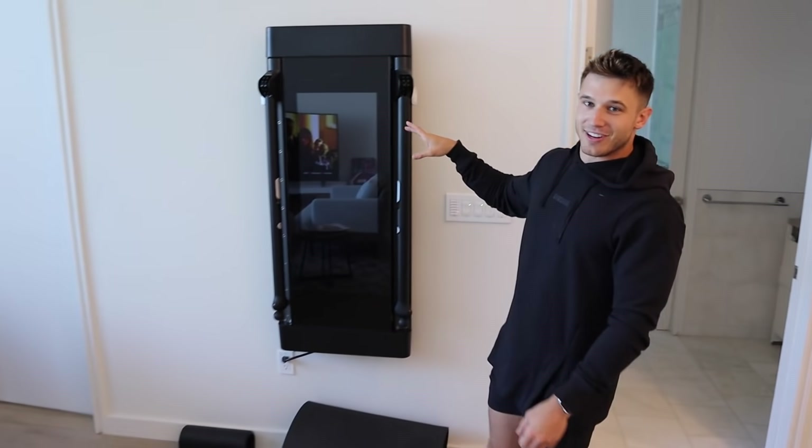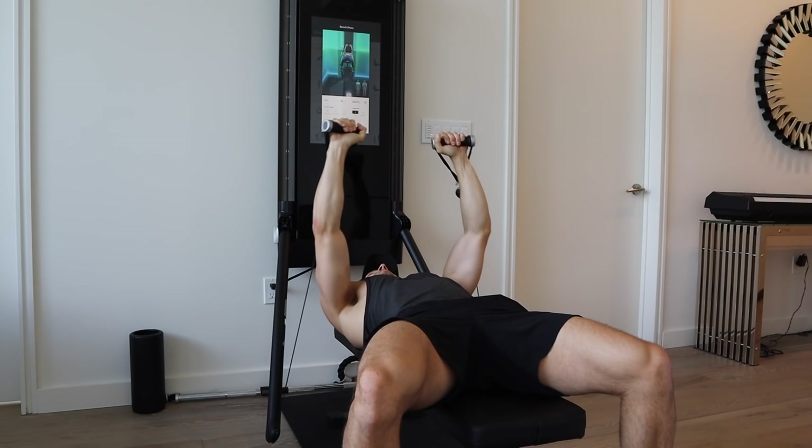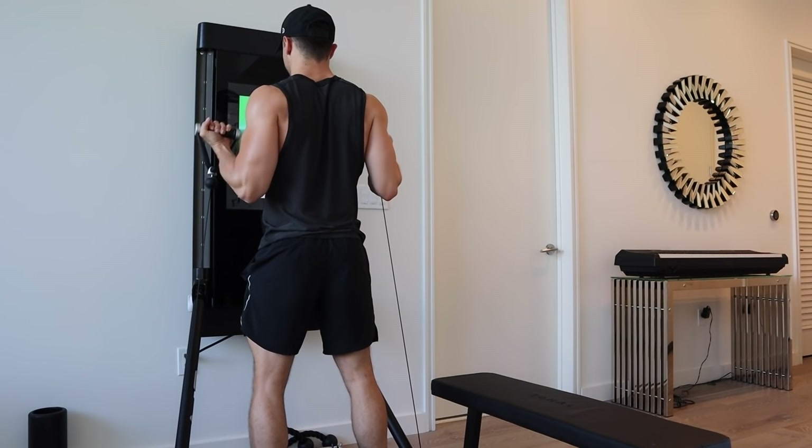Continuing on, this is another one of my favorite parts of this unit. You guys may have seen it in another video of mine — it's called the Tonal Home Workout. It's like a home gym basically. It feels sort of like I have a personal trainer, a digital trainer, right in my home every single day. So I use that a lot.